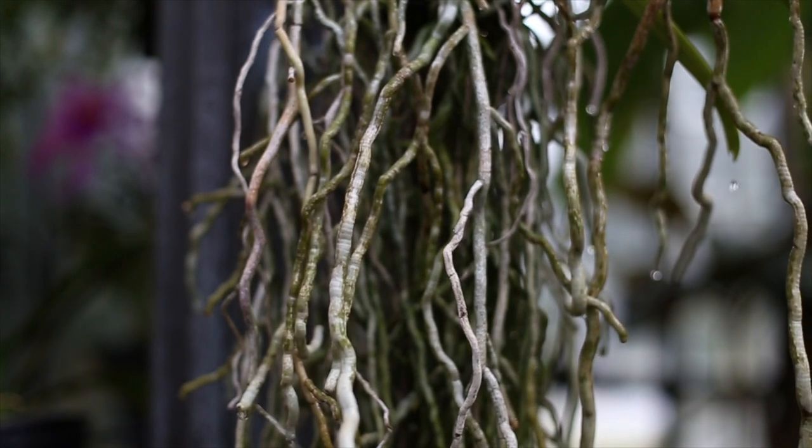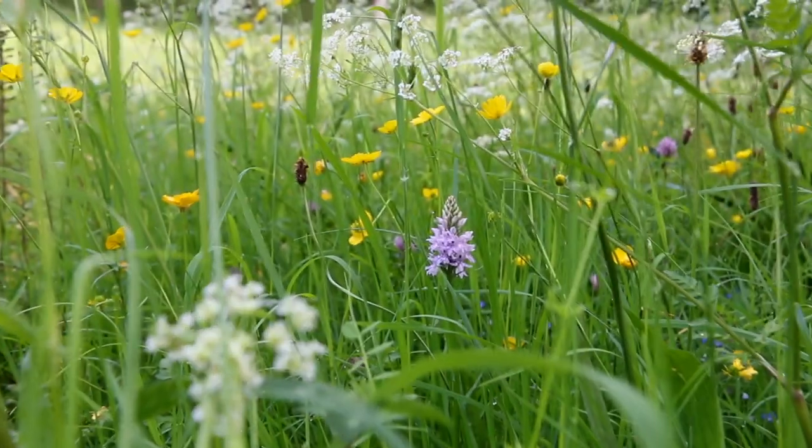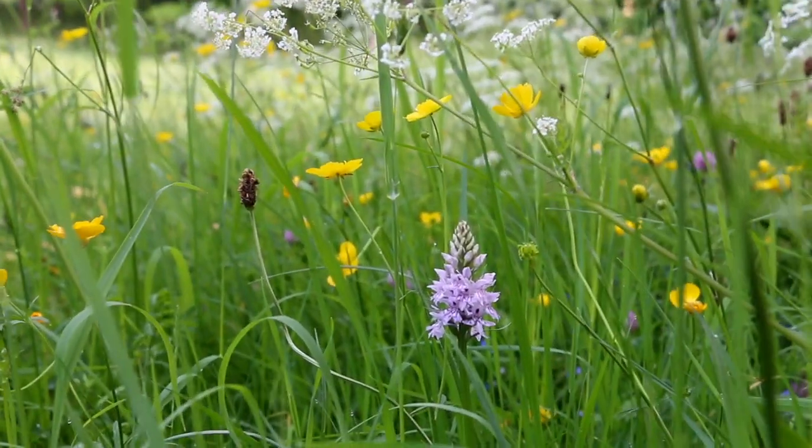Are all orchids then epiphytic? No, actually there are lots of orchids that are terrestrial, meaning that they dwell on the earth. Most of them are centered in North America and Europe, but there are many spread throughout the world in tropical places. A lot of these orchids are deciduous, so they lose their leaves in their winter season whether it gets very cold or not.